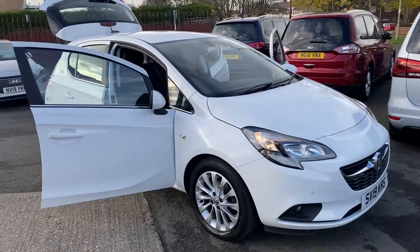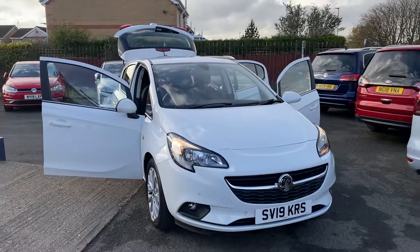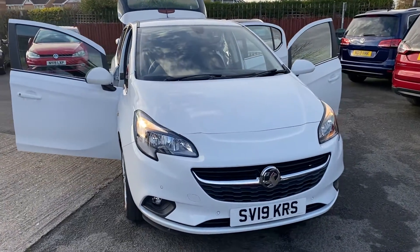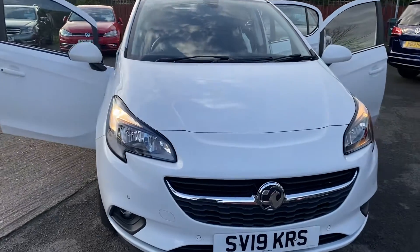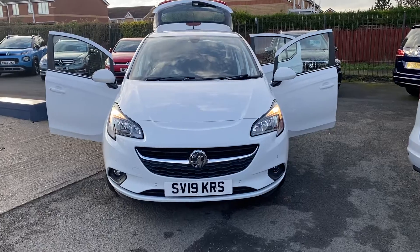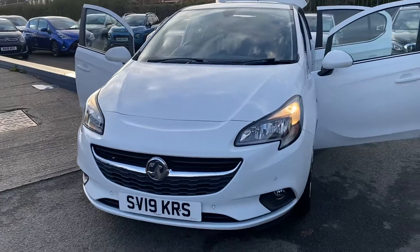Hello and welcome to our Top Cars and Guidepost. We're pleased to present this beautiful 2019, 19-plate Vauxhall Corsa 1.4 SE Nav. This has only had one owner from new, comes with two keys, and it's only got 14,000 miles on it.